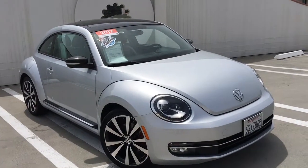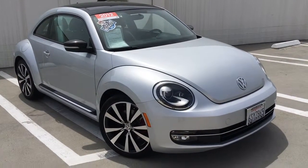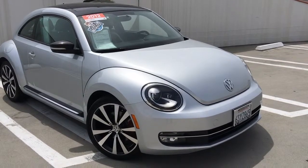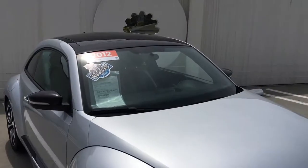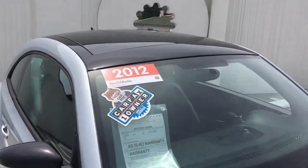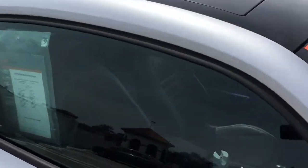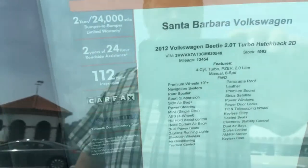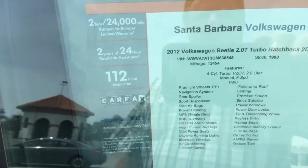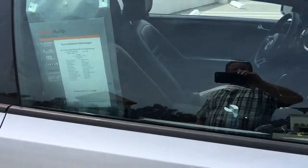We talk about rare cars and unusual finds — here's a 2012 Beetle Turbo. This car has less than — take a look at the mileage again, I have trouble believing it each time — right now it's listed at 13,454 miles.